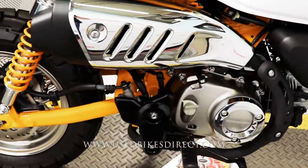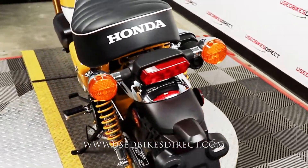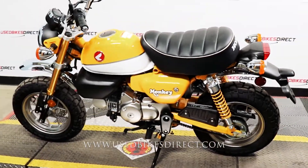Definitely a super quiet bike — hard to actually pick that up on video. But anyway guys, find us on the web at usedbikesdirect.com or reach out to us at 866-576-2453.